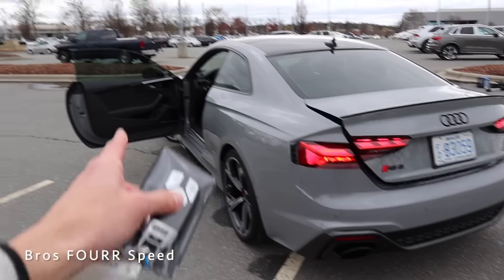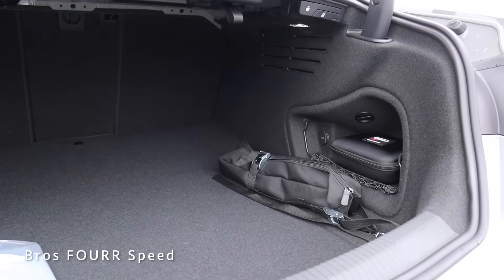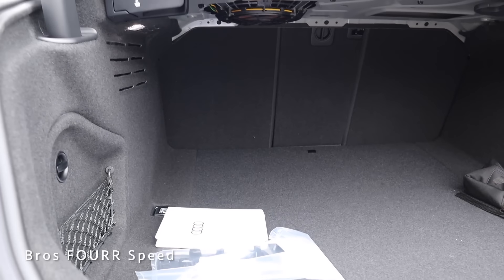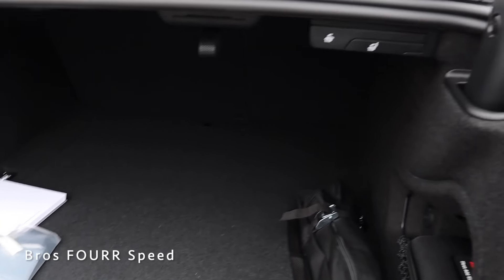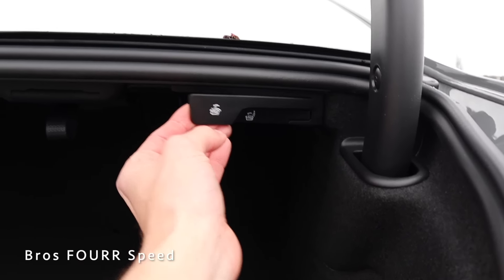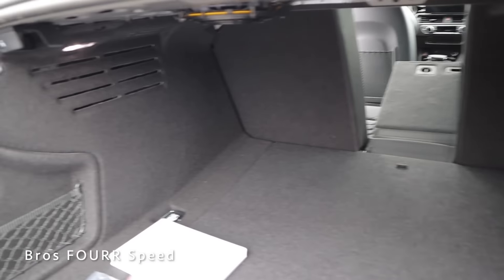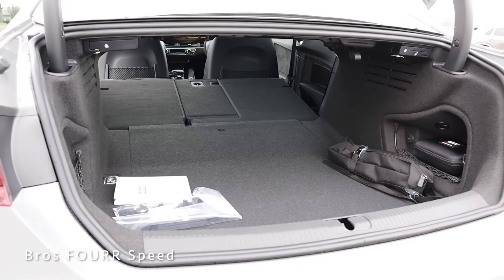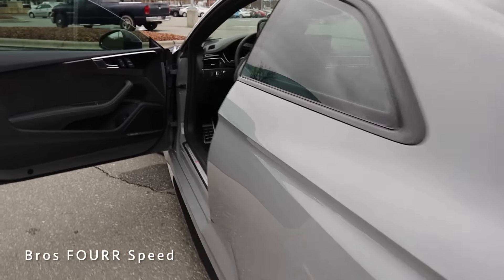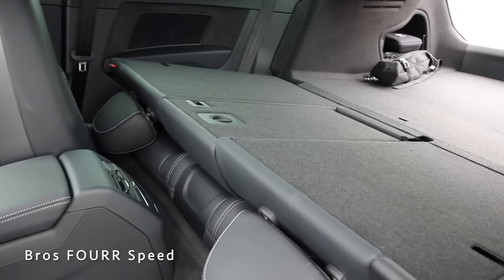To access the trunk, you can double-tap the key fob button, use the interior button, or use the one under the Audi logo. There's a lot of space — very squared off so you can fit a lot of luggage. There are tie-down hooks, and two manual levers inside allow you to separately fold down the center seat or fold down the full second row. With the seats folded flat, there's a massive opening and a huge amount of cargo space — this really is a practical coupe.